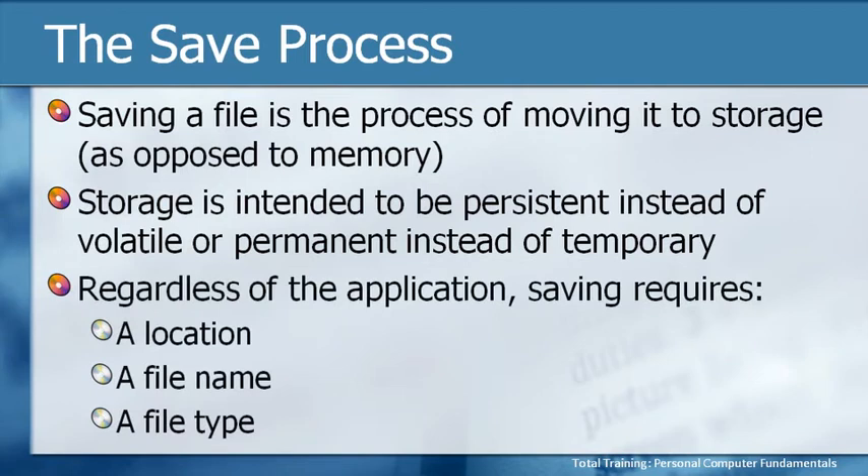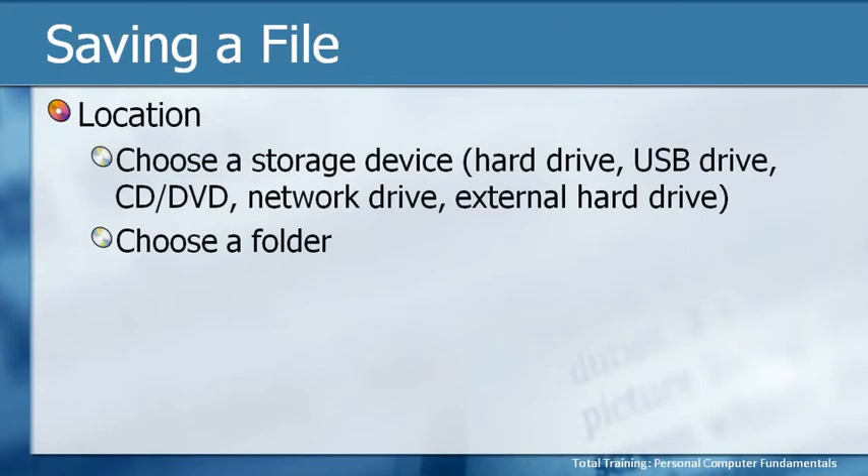When we save a file, we're going to move that information to a permanent location — a more persistent and stable place — instead of leaving it in RAM memory where it's in peril if something bad happens. Regardless of the application, saving always requires three basic things: a location to which you're going to save, a file name for the specific file, and a file type. When you choose a location, you're going to choose a storage device. All of these different devices may also have folders, so you need to choose the folder to which you want to save as well.